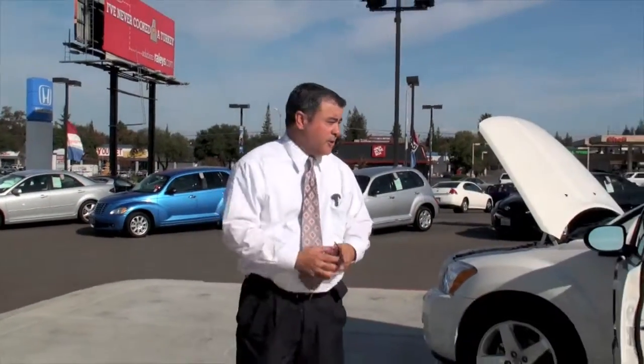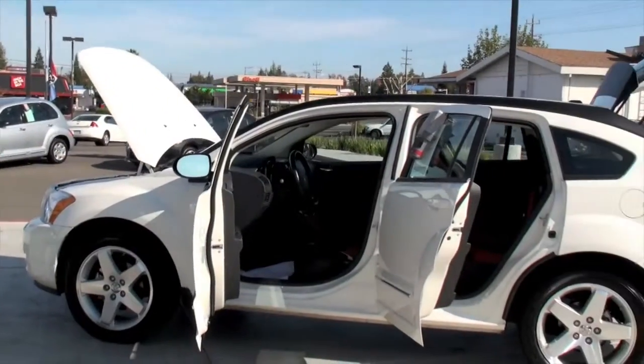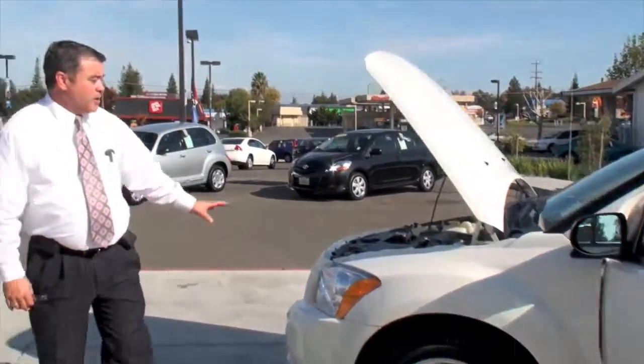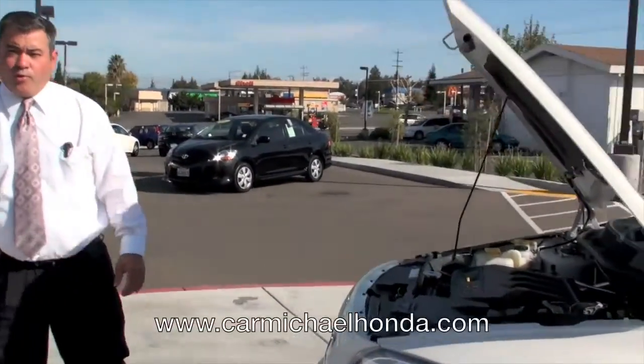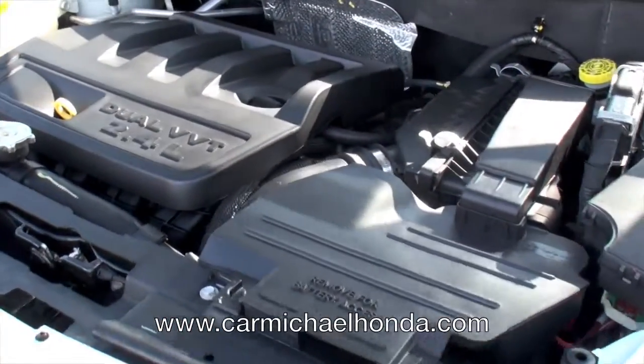Hi folks, my name is Mike Spittler, sales manager here at Carmichael Honda. This right here is the cream of the crop with the Dodge Caliber. This is the RT model, this is the top of the line. Comes standard equipped with a 2.4 liter motor — power and performance, that's what Dodge is noted for.